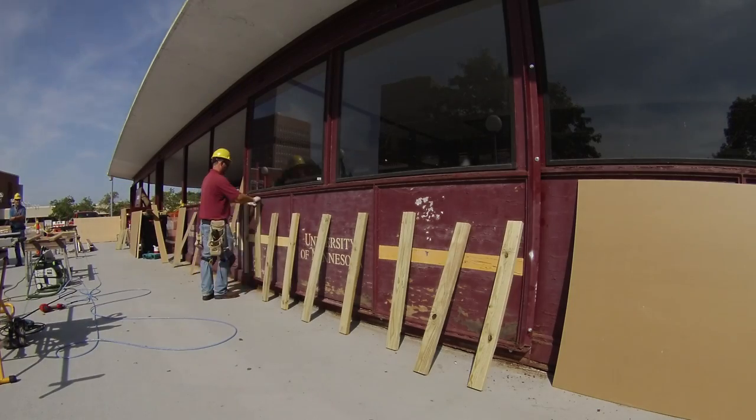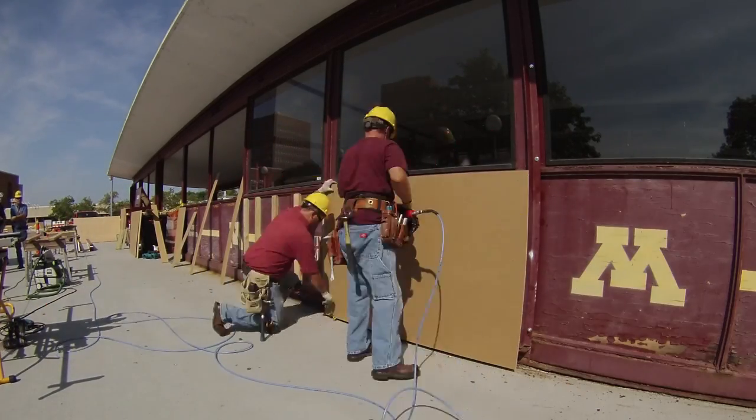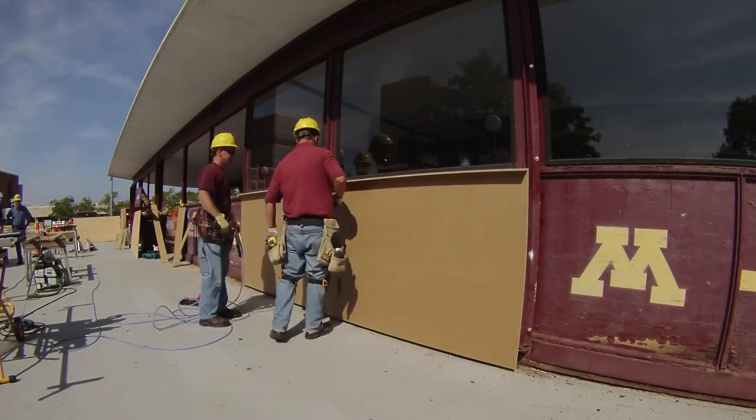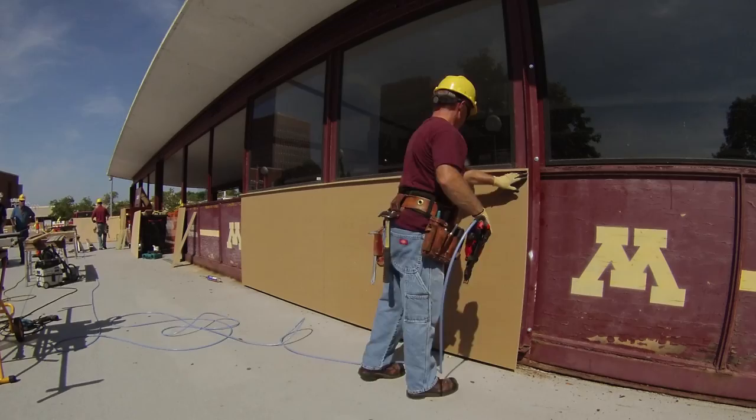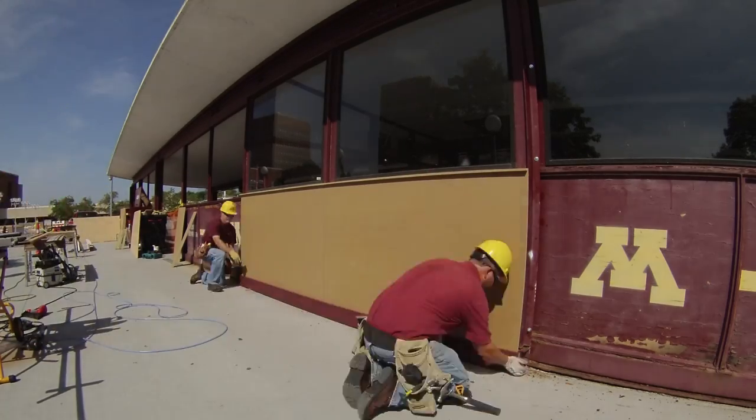I'll have to admit I was a little skeptical when Dan first came up with the idea to reclad the entire bridge. However, after getting feedback from admissions and CPPM, we received a universal thumbs up — the carpenters had come up with a great idea. The carpenters installed the 2x4 framing, and after that's complete they install the plywood, the plywood cap, and the weather-resistant composite base.